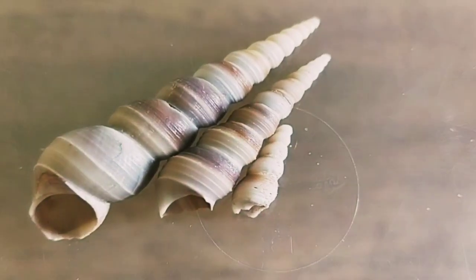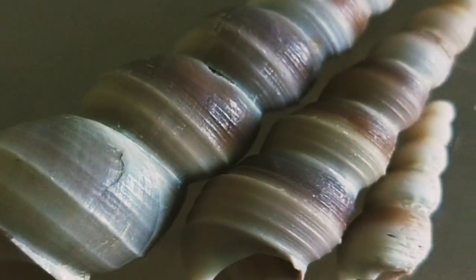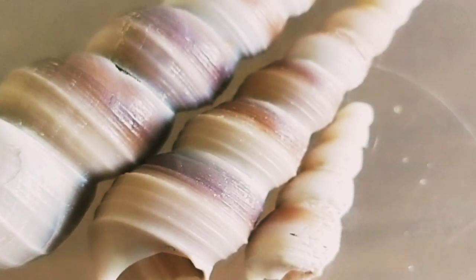These are screw shells and they look like unicorn horns — big, medium and small. The small one is so tiny. Extra tiny. So cute.